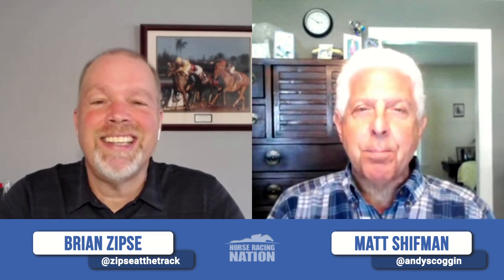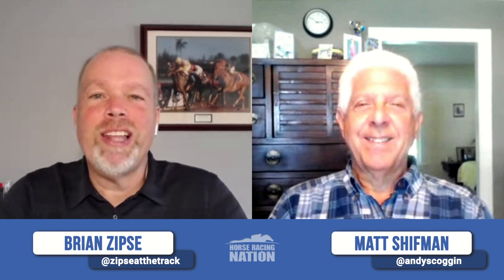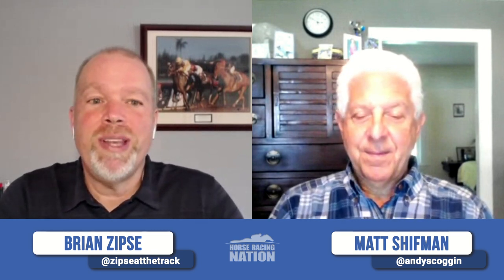If anybody, any Horse Center fans are there, please come and see me and say hello. Happy opening day, everyone, and enjoy yourself out at Saratoga.